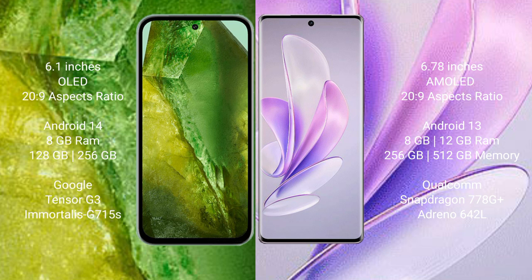Google Pixel 8a runs on the Android 14 operating system. Vivo A17 runs on the Android 13 operating system.